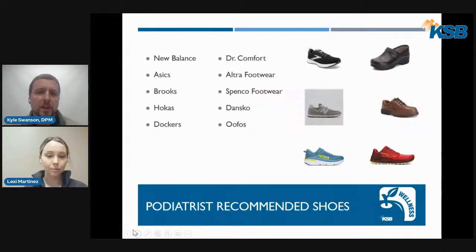So what shoes do podiatrists recommend? There are a number of brands, including New Balance, Brooks, Hoka, Dockers, Dr. Comfort, Altra, Spenco, Dansko, and Oofos. Several of these brands also make sandals and supportive slippers. These brands generally meet the supportive shoe criteria we've discussed and are commonly recommended in podiatric practice.